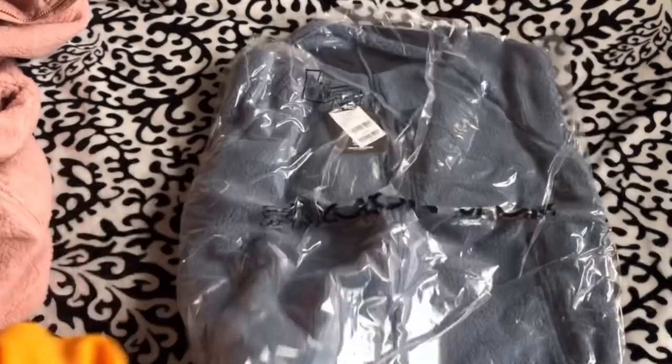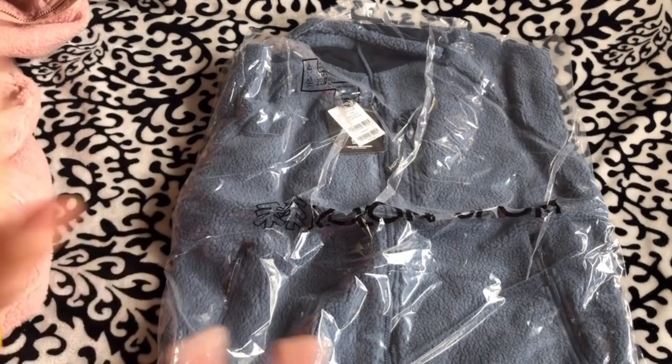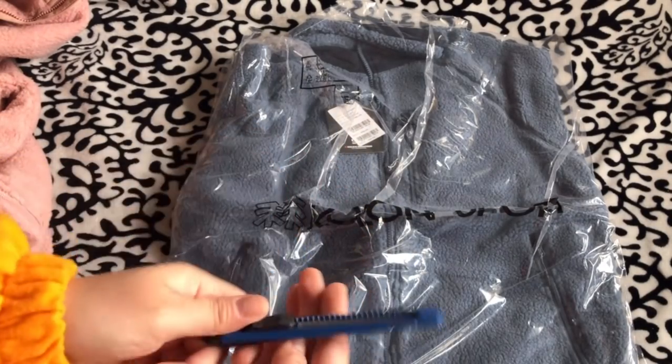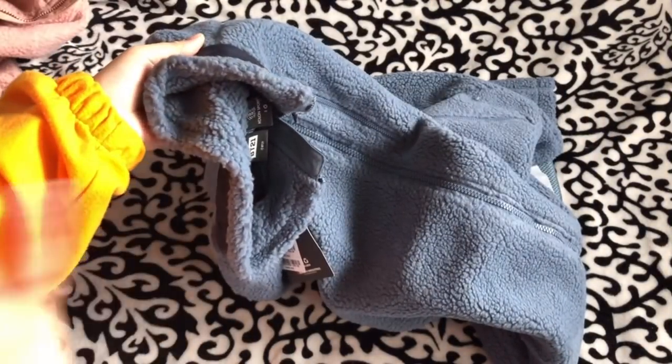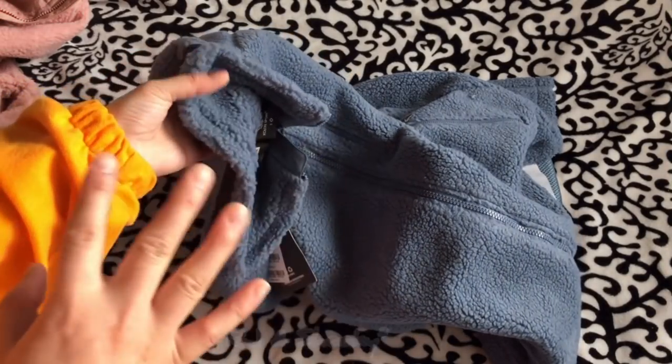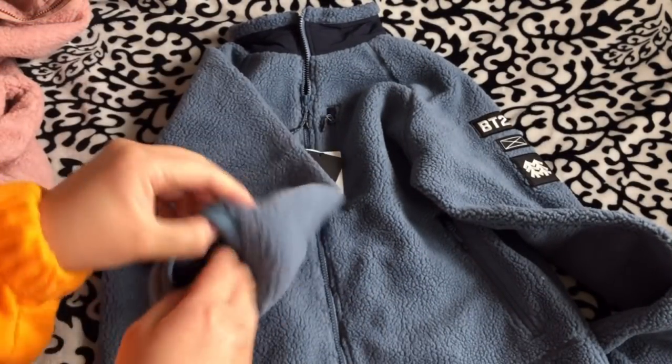This next one comes in a color that's kind of like navy blue — it's not gray, trust me. It's sort of like a darker version of that color. For this color they have RJ and Mang, I believe. I got RJ for this one. Oh my gosh, they look so nice — I'm so excited to wear them!